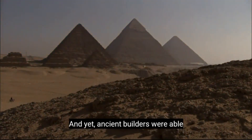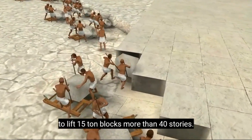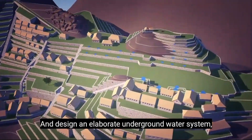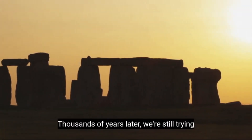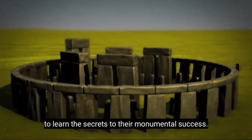And yet, ancient builders were able to lift 15-ton blocks more than 40 stories and design an elaborate underground water system high up in the Andes. Thousands of years later, we're still trying to learn the secrets to their monumental success.